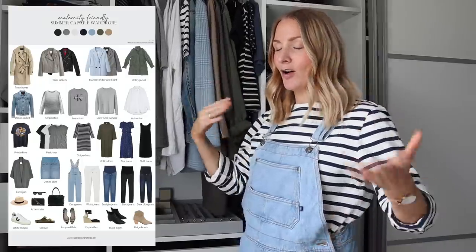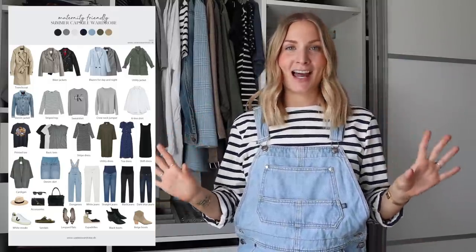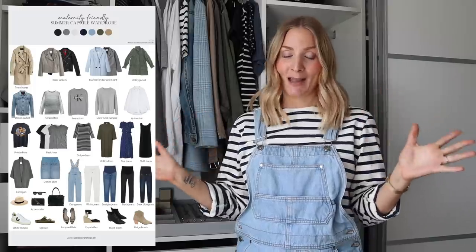My wardrobe is ready for the summer season — I've just steamed everything. It's a lovely and sunny day today, so it's the perfect timing to build my summer capsule wardrobe.